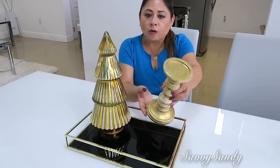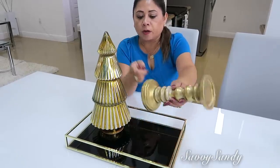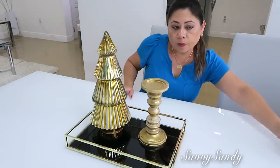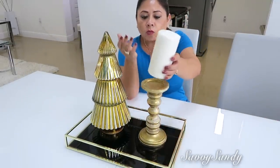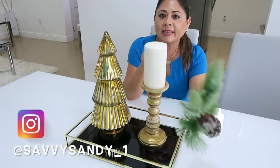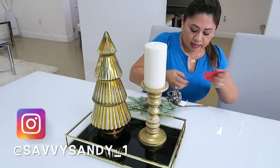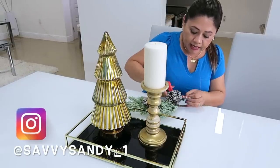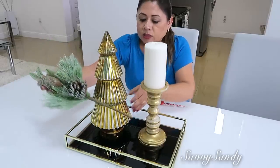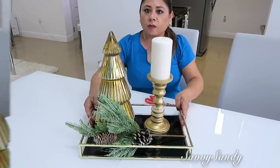También pondré este candelabro de la tienda de Ross, pagué 3 dólares por él, también es viejito, pero siempre les dejo los precios para poder compartir con ustedes cuánto costaron porque se me olvida. Y una velita. Lo que sí compré fue esta ramita de una tienda de Navidad aquí en Miami, es una tienda china. Le voy a poner la ramita aquí y mira que hermoso se ve.